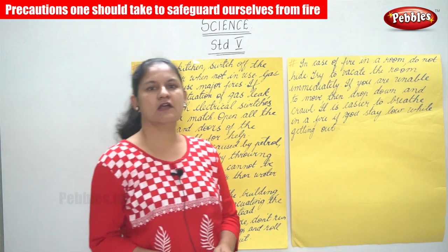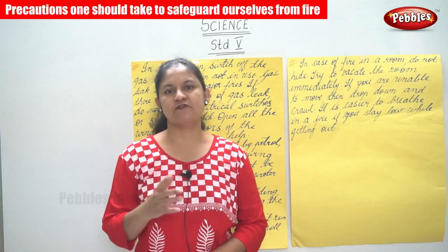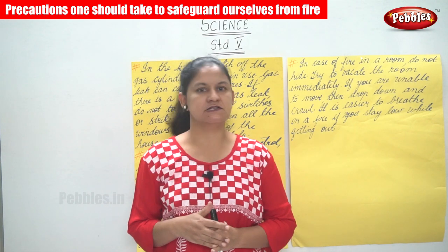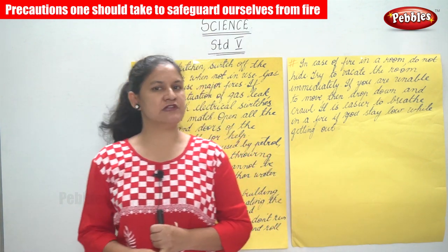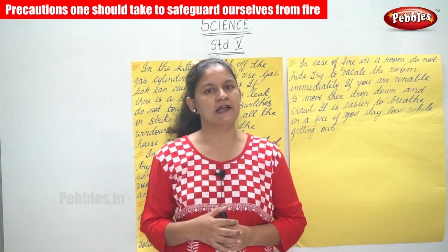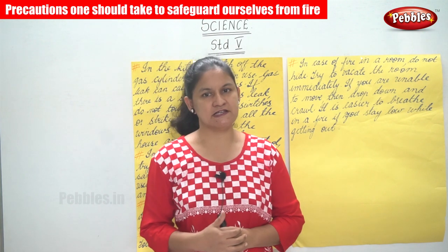We are talking about precautions that we need to take in order to safeguard ourselves from fire. First, keep matches or lighters far away, especially away from the reach of children. Avoid wearing nylon or synthetic clothes — instead use cotton, because nylon or synthetic materials tend to catch fire easily.